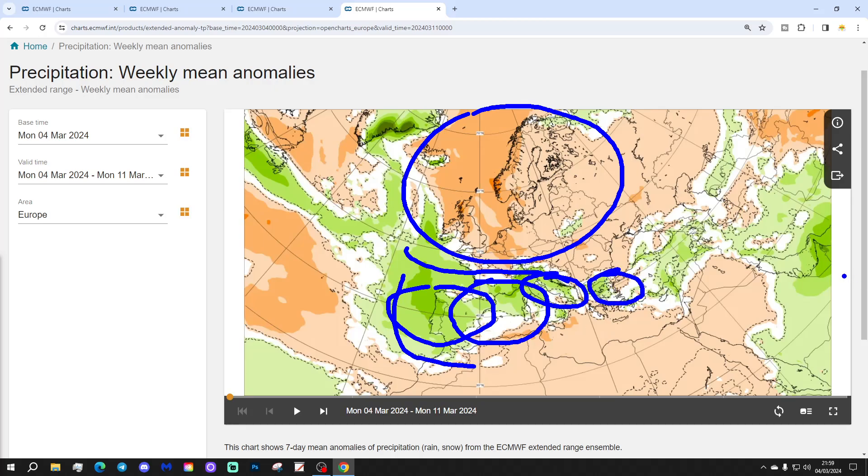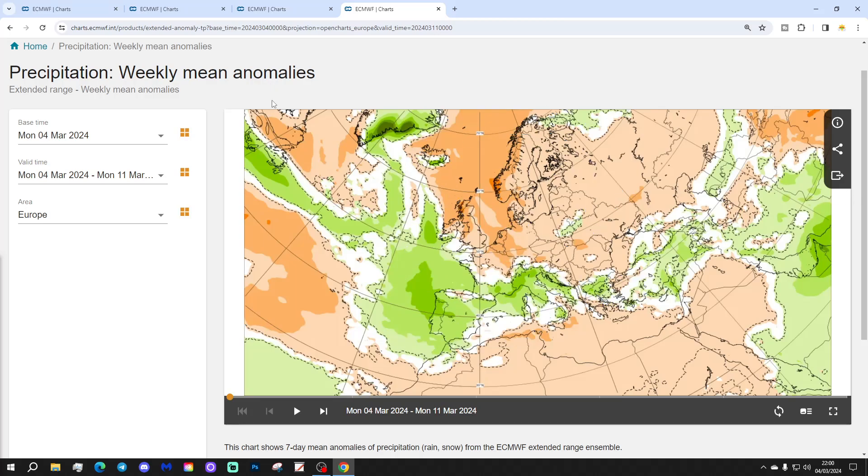Slightly above average rainfall through parts of Greece. As we go further north there is a lot of drier weather, especially through Scandinavia — Northern Europe, Denmark, Sweden and Norway coming out significantly drier than normal. And also the UK, Ireland, the Low Countries — Belgium, Holland, Netherlands — as well as parts of France, coming out drier than normal.